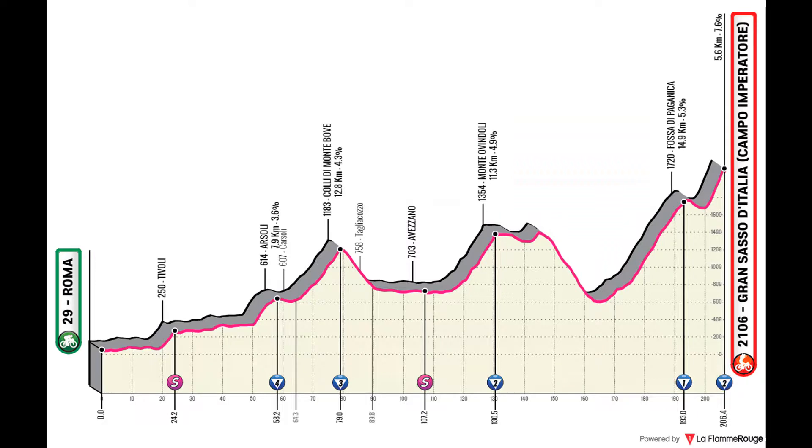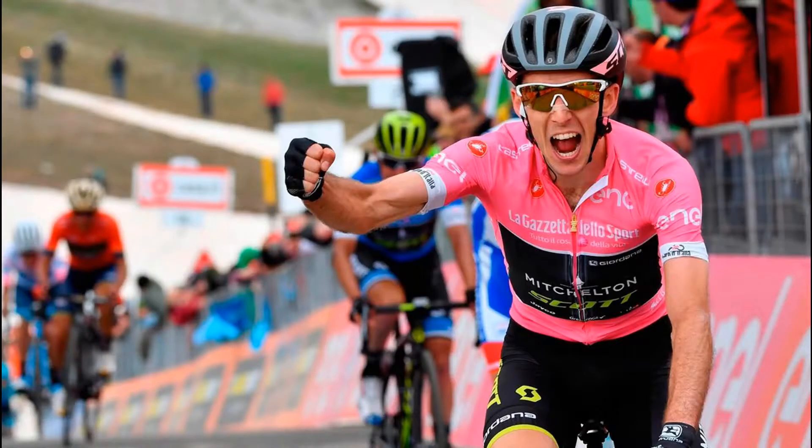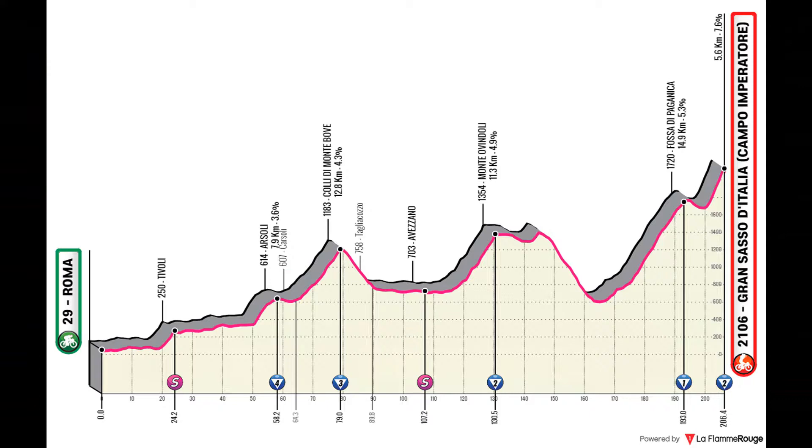Stage 8 is where the real mountains begin — a stage from Rome to Gran Sasso d'Italia. You may recognize that final climb from the 2018 Giro where Simon Yates took a big win. I loved that place when I saw it on TV. The stage goes through the Colle di Monte Bove and Monte Ovidoli, finishing above 2,000 meters over where it started. Although none of the climbs are excessively hard, it's a very good warm-up to set the first gaps and see who can be in the battle for the win.